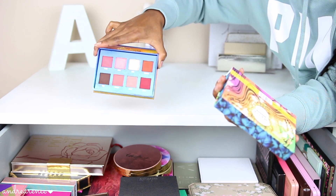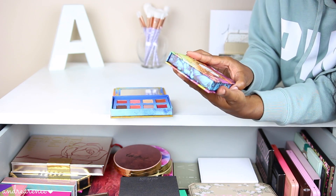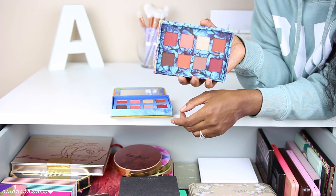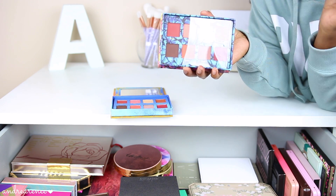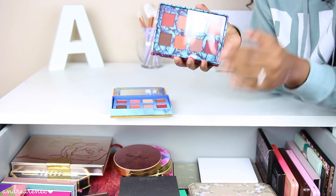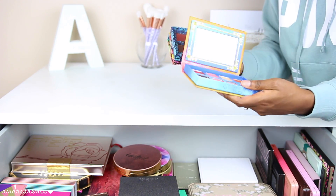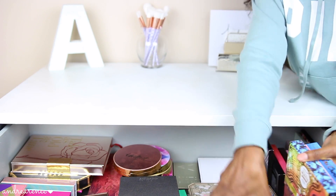This is the matte eyeshadow palette from Shop Hush that's a dupe for the Lime Crime Venus Palette — look at this, it looks exactly alike. I haven't swatched it yet, but if you haven't heard of the website Shop Hush, you have been asleep — I'll have their link down below. They have amazing palettes that are dupes for high-end palettes and they are incredible. Let me know if you guys want to see a video where I use these two palettes side by side.